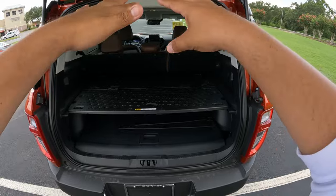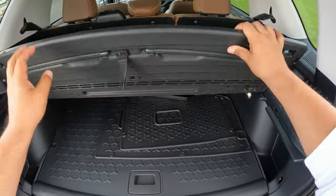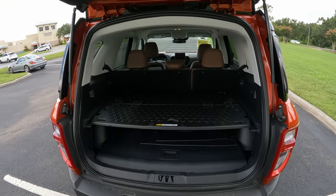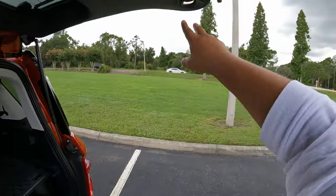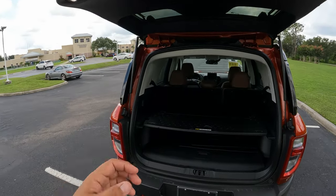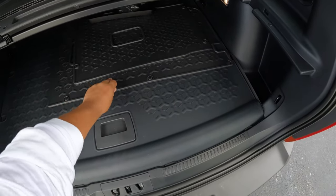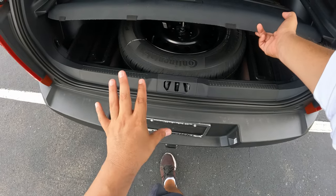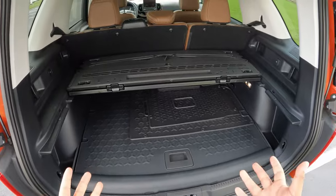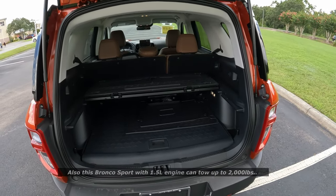The cargo area is a good size for a smaller SUV — about 29 cubic feet of storage. There's a fold-out table in the back with legs, really cool for outdoor living. There are LED cargo lights with a dedicated button, great for camping trips. You also get hooks, tie-down points, and a full-size spare tire underneath — not the same tire, but a full-size spare, which is great for off-roading. There's also a 12-volt connection back here. Plenty of options to set up a tent or camp from this Bronco Sport.